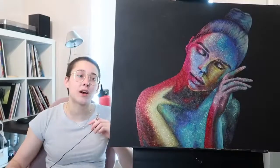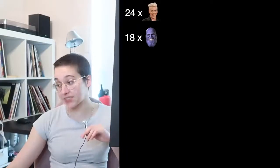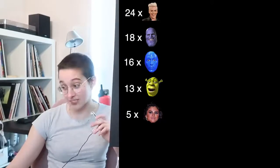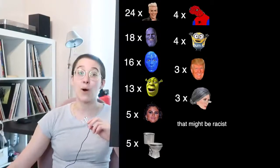Let me read you a couple factoids here. My nail polish collection breaks down to 24 pinks, 18 purples, 16 blues, 13 greens, five bronzes, five silvers, four reds, four yellows, three oranges, three grays, two blacks, and one beige. How the hell am I supposed to paint anything with those colors?